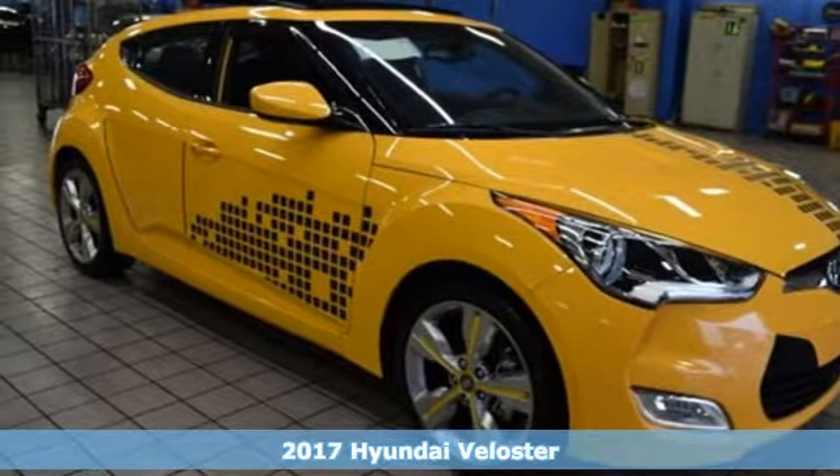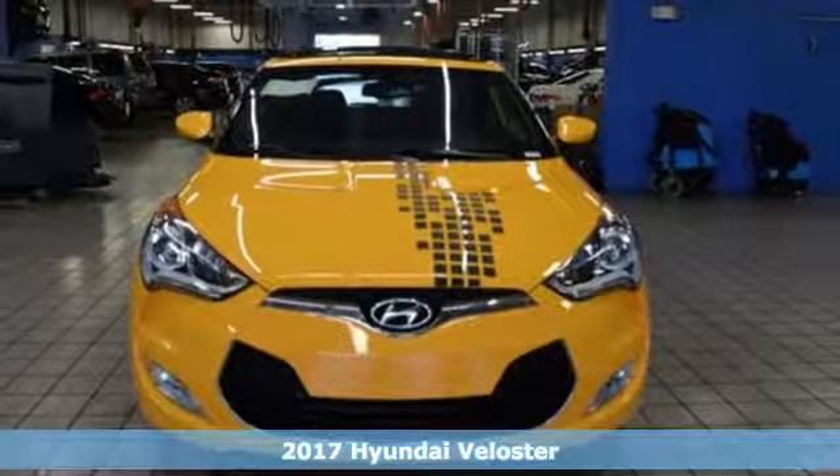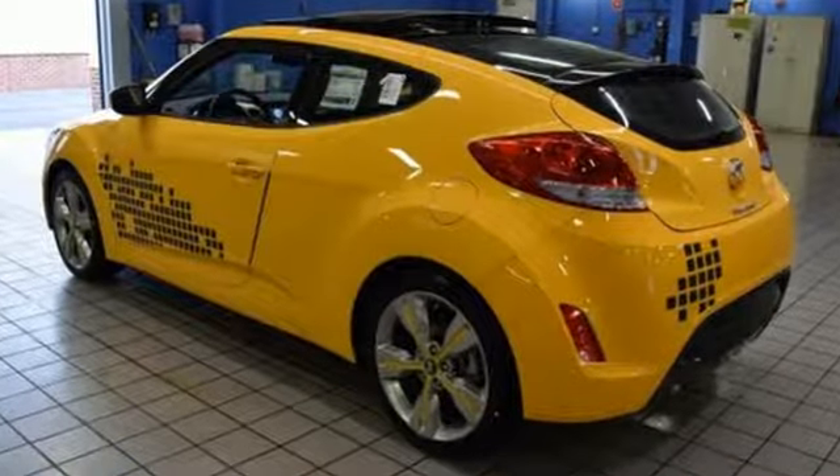It's a 2017 Hyundai Veloster. If you crave a bold ride that's like nothing else on the road, this Veloster is for you. It has the interior space of a sedan and also a very unique third door that will come in handy.